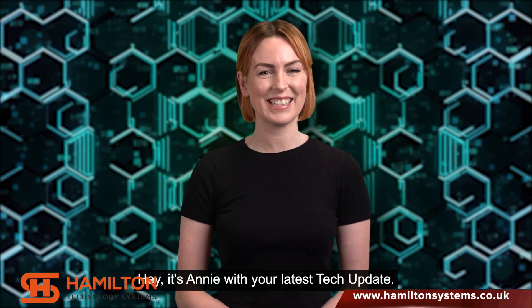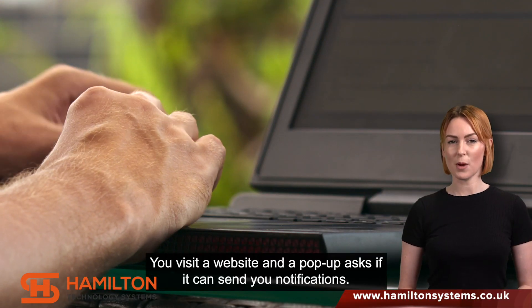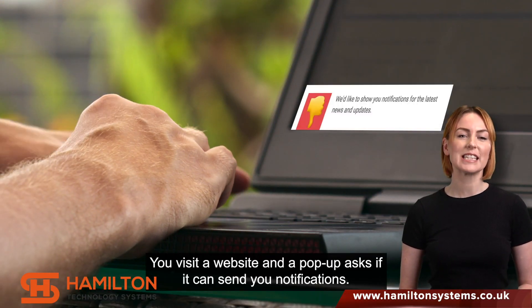Hey, it's Annie with your latest tech update. I'm sure this has happened to you — you visit a website and a pop-up asks if it can send you notifications.